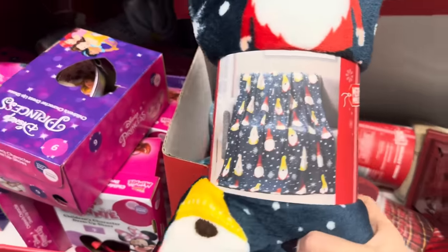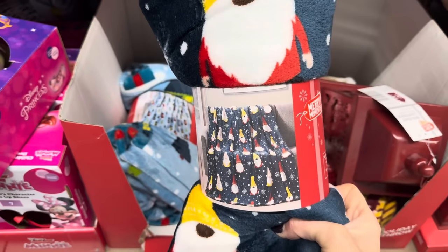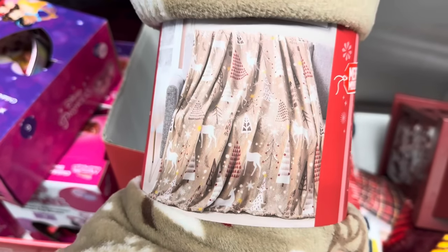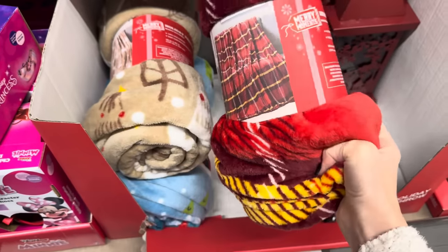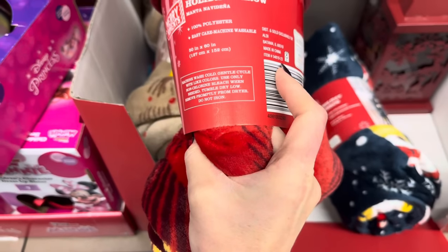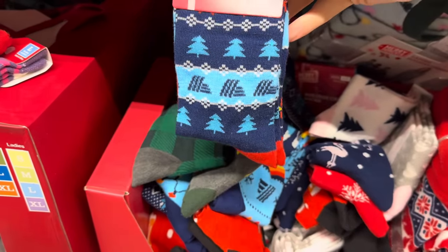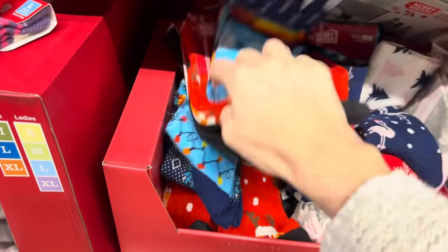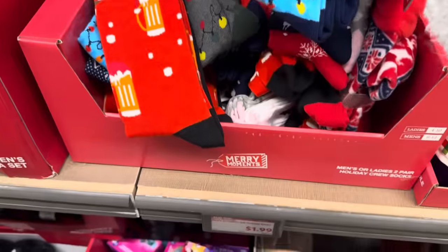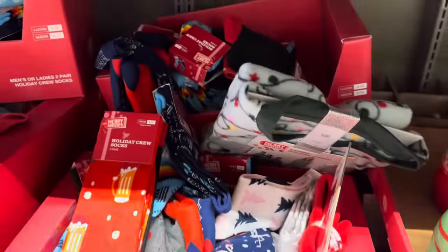If you're still looking for a holiday throw, may I suggest the gnome one — the gnome blanket is $4.99. There are also village houses, reindeer and Christmas tree, and just good old plaid. These are very soft and cozy, 50 by 60 inches, $4.99. It's not Christmas without socks — holiday socks, two pairs, for $1.99. Ladies size 4-10, men's 6-12.